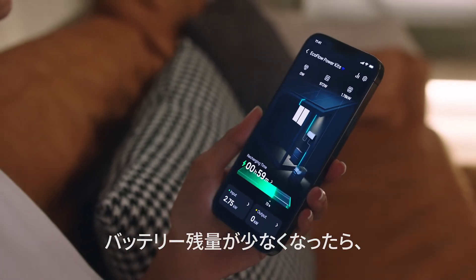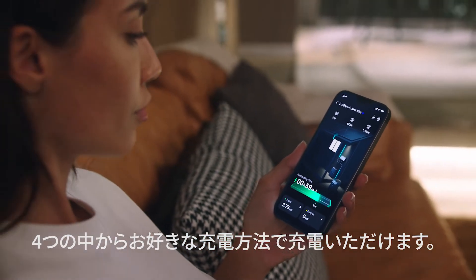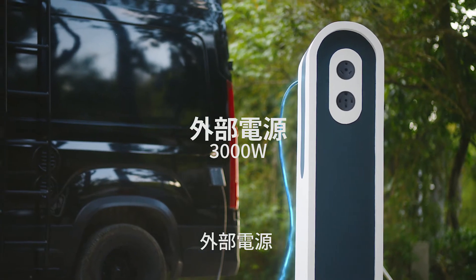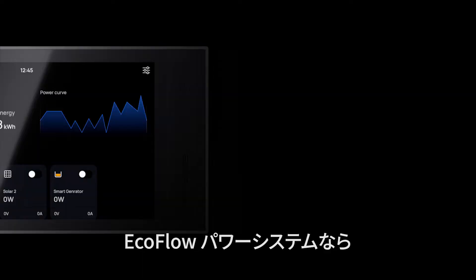Running low? Charge by one of four ways: with solar, your RV alternator, shore power, or even the EcoFlow smart generator.